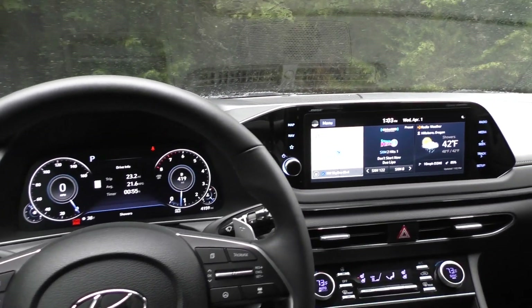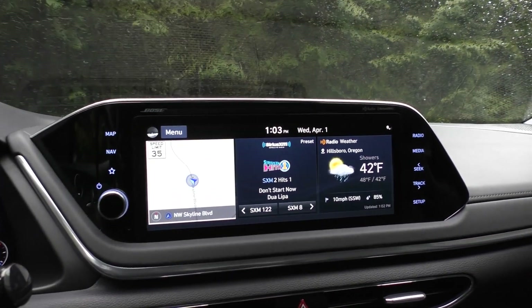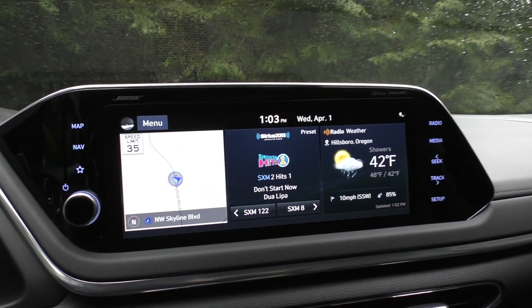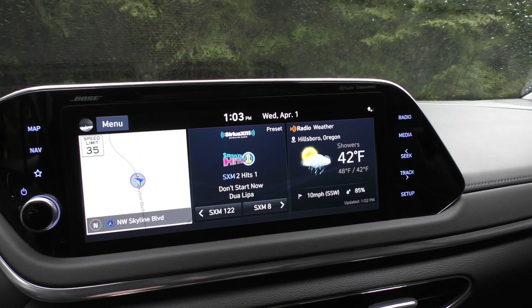This is the all-new 2020 Hyundai Sonata and I'm going to show you its latest, greatest, and widest Hyundai touchscreen interface. Because this is so wide, you can show three different things at once here on the home screen.